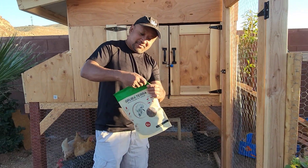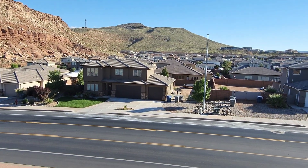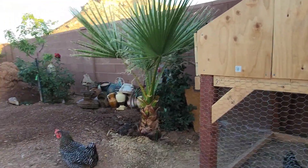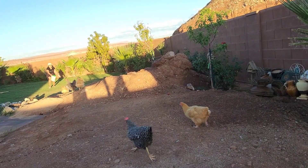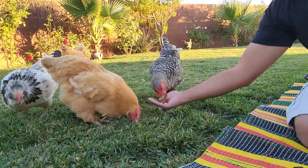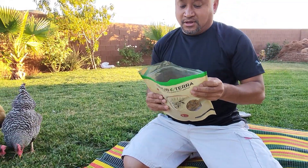Let's open this up — they're anxious! There they go. Yeah, you like that? So good! They like it! All right, thank you GrubTerra, this is good stuff. They do enjoy it — I put it on the grass and they love it.